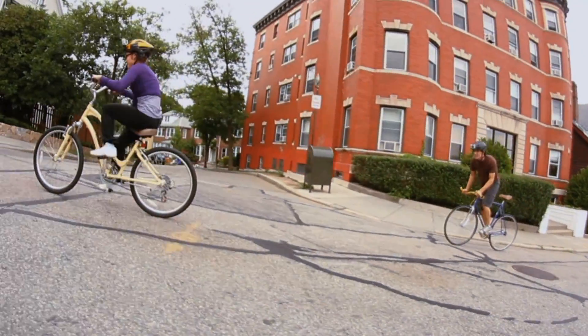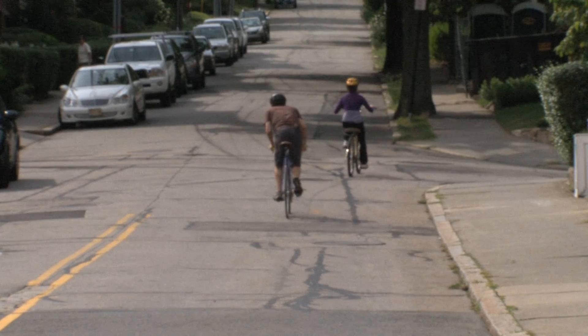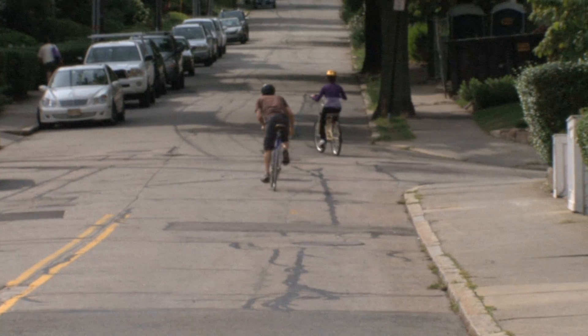Daisy, with the multiple gears on her bike, changed to the lower gear, which made it easier for her to pedal. I can go into a really low gear that can help me climb up the hill. Come on, Nate! See you later, Daisy!